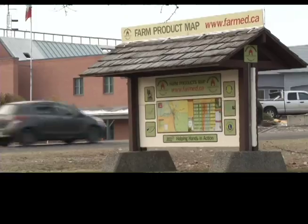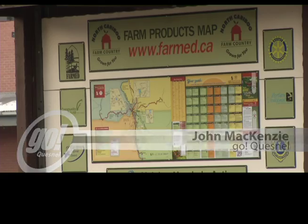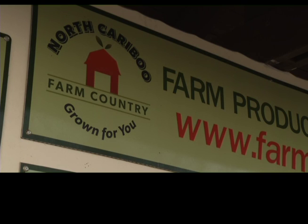You might have seen it as you drive into town past the museum at Laborde Park. It's a North Caribou Farm Country Grown For You brand map. It includes a whole network of local folks looking to promote our regional food and products. From the fields to the dinner table and beyond, this group goes under the banner of FARM — an agricultural marketing organization focused on agriculture in the North Caribou.